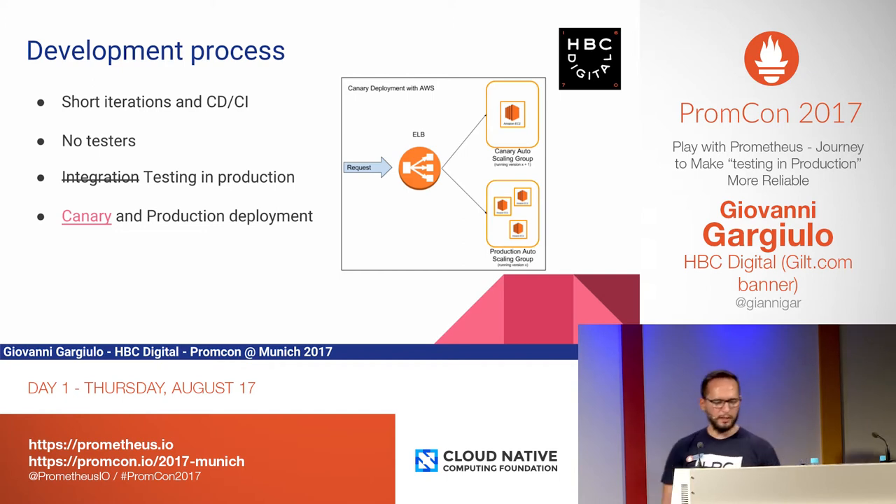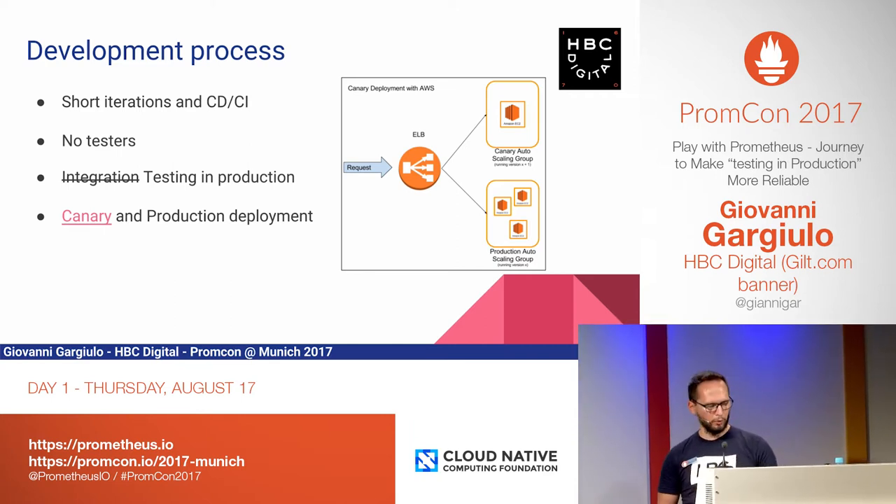The development process in Gilt is very simple. We do short iterations, we deliver to production very quickly, we make use of continuous deployment and continuous integration — Jenkins is your friend. In our team, we do not have QA people, we do not have testers. Software engineers follow the whole life cycle of the app, from development to testing. We do that in production and we also look after the operational side of things. This is where Prometheus is fundamental. We do testing in production using the methodology of Canary deployment.